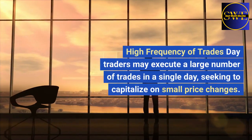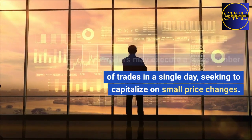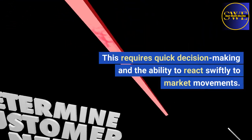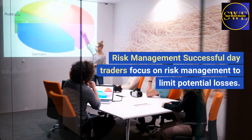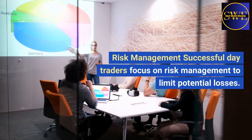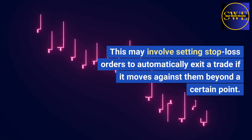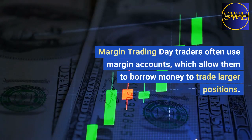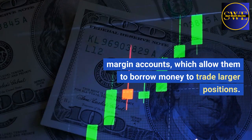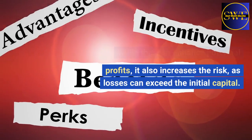They look for short-term trends and price movements to identify potential entry and exit points. High frequency of trades: day traders may execute a large number of trades in a single day, seeking to capitalize on small price changes. This requires quick decision-making and the ability to react swiftly to market movements. Risk management: successful day traders focus on risk management to limit potential losses, which may involve setting stop-loss orders to automatically exit a trade if it moves against them beyond a certain point. Margin trading: day traders often use margin accounts, which allow them to borrow money to trade larger positions. While this can enhance potential profits, it also increases the risk, as losses can exceed the initial capital.